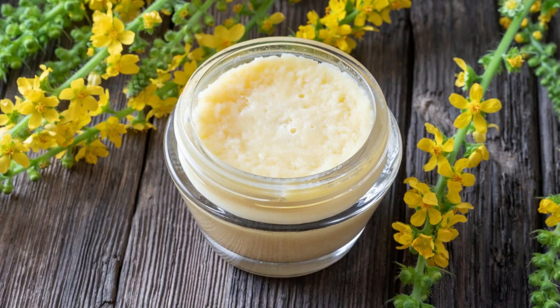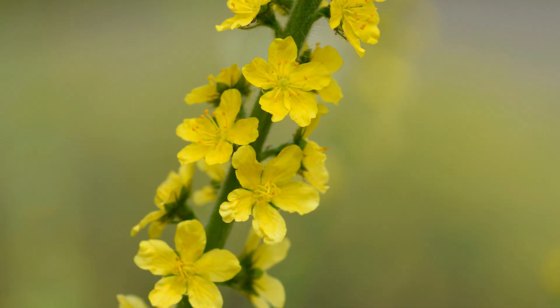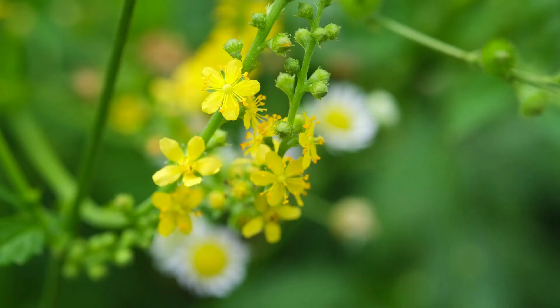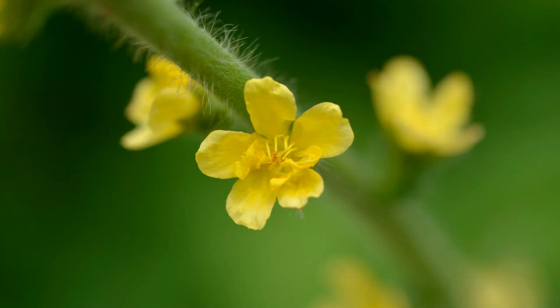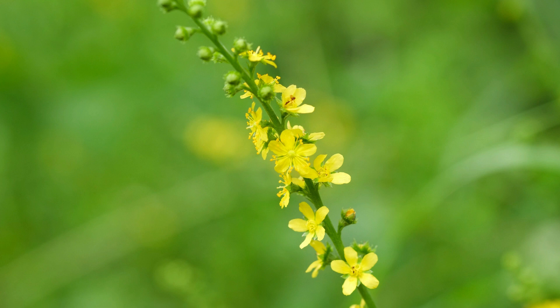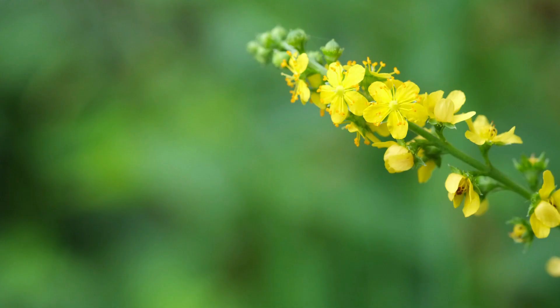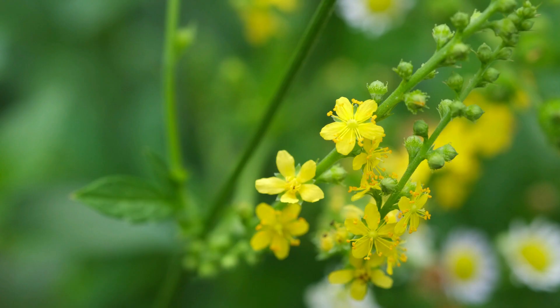Here we have the organic dried agrimony herb. There is also an agrimony flower remedy, which is more of a concentrated essence used for energetic healing — it's said to help you communicate openly. We've discussed flower remedies before on this channel, and I'll place a link to that video in the description below. Most agrimony products come in loose leaf or powder form, and there are also agrimony lotions available.